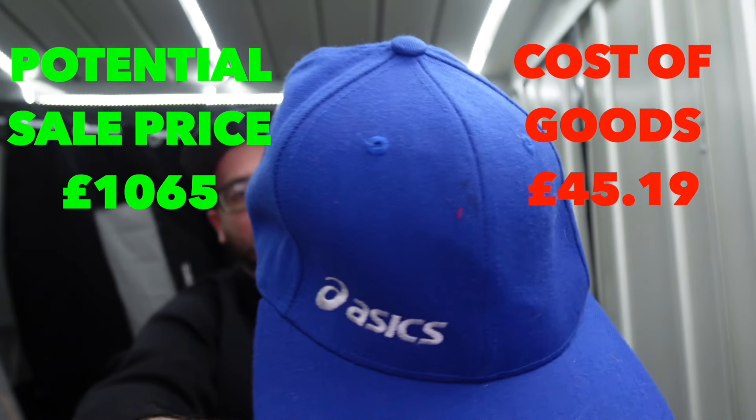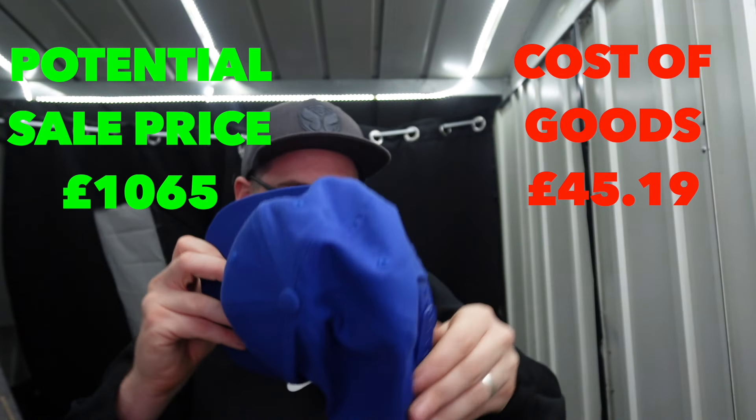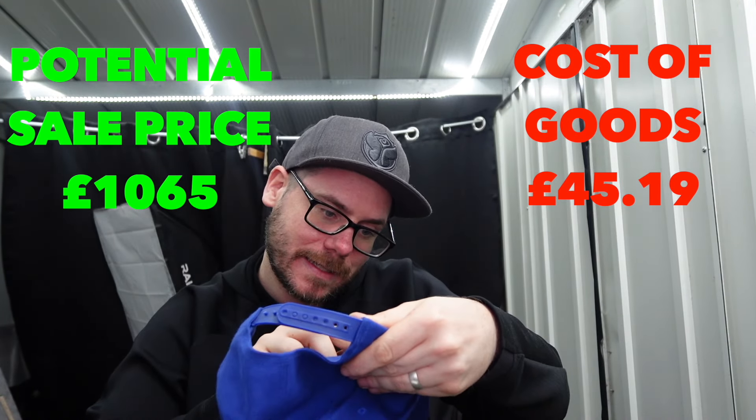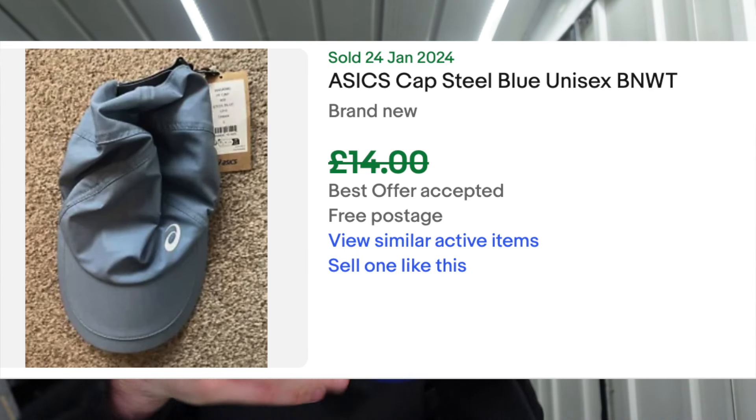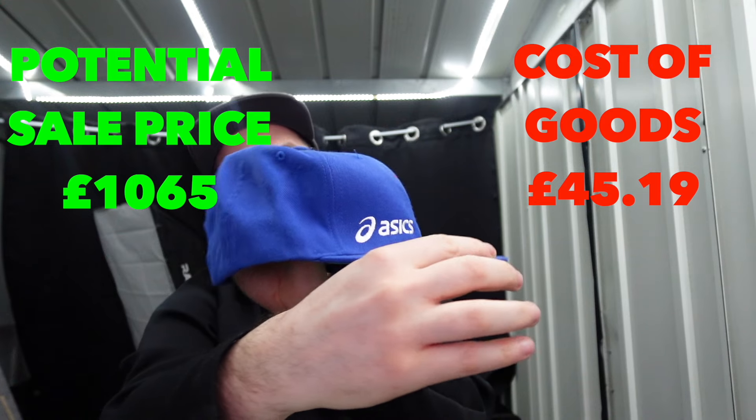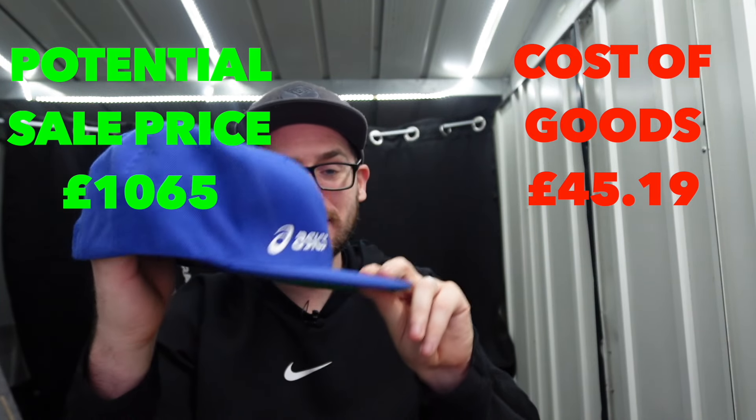Asics hat - it says The Classics on the tag. Nice cap, nice blue colour. Again, five to ten pounds maybe.